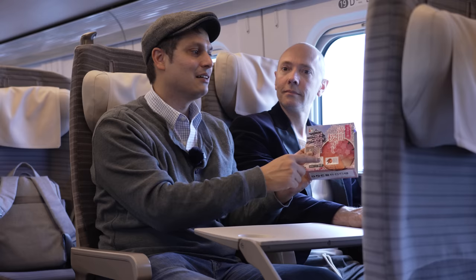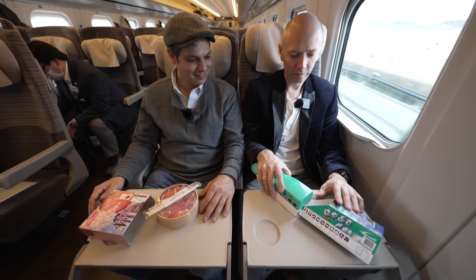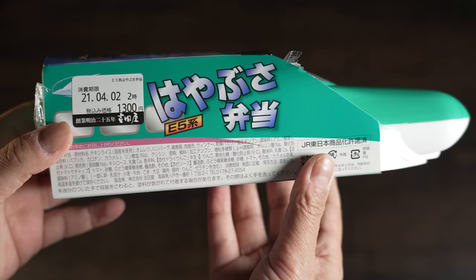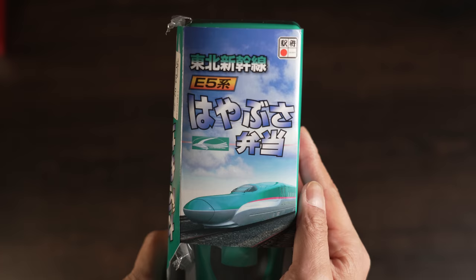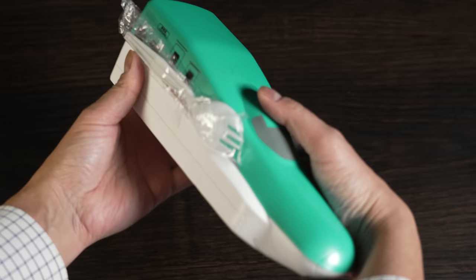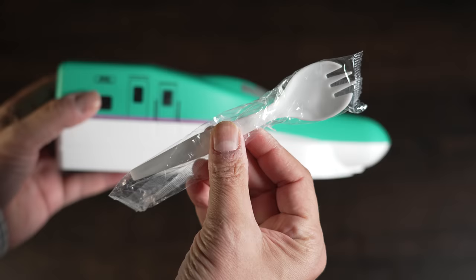We start off with two colorful ekiben: a spring seasonal specialty and a train lover's favorite. The train has left the station. The Hayabusa bento features the E5 in Tokiwa green — it's long and compact, with utensil included. Ingredients are listed for those with allergies on the side, priced at 1,300 yen and best eaten the same day. It comes with a spork, which makes every meal more fun. Kids and adults without chopstick skills will have no problem at all.